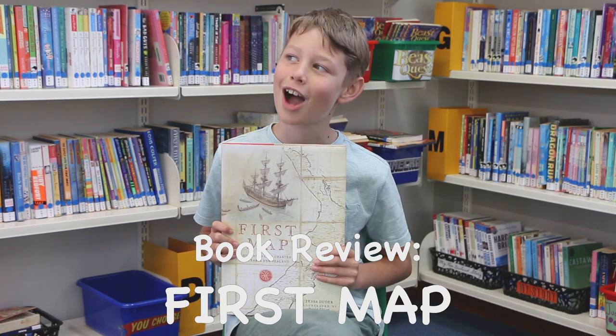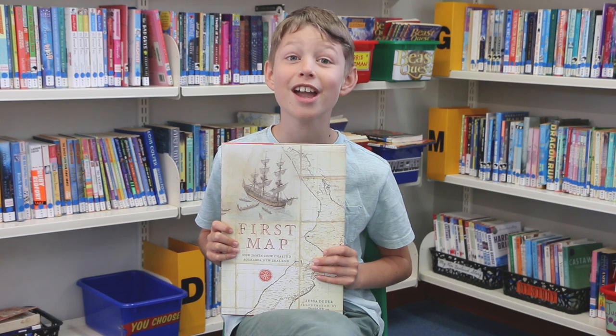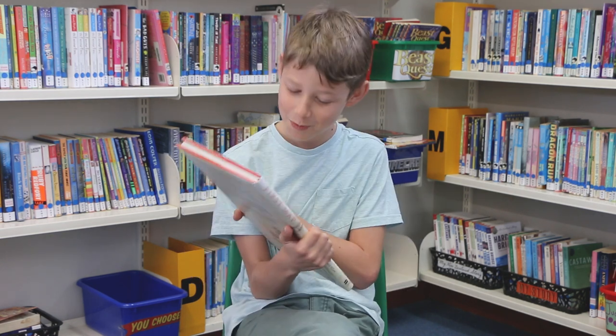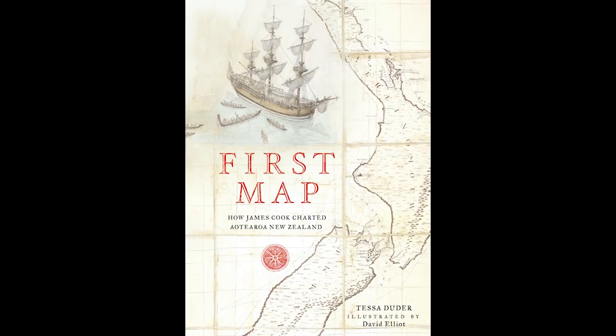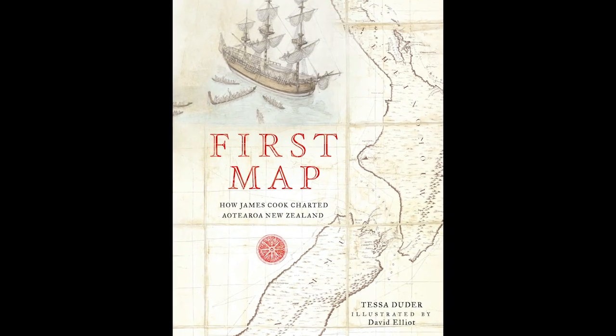Hi, my name is Peter, I'm 11 years old, and today I'm going to be talking about the First Map and how James Cook charted New Zealand, written by Tessa Derna, illustrated by David Elliot.